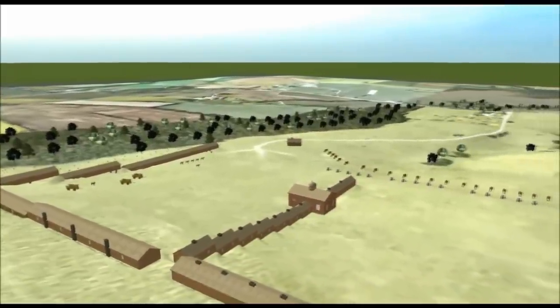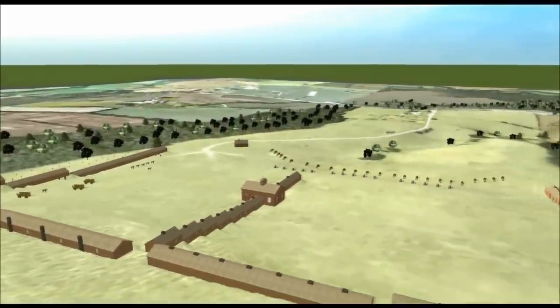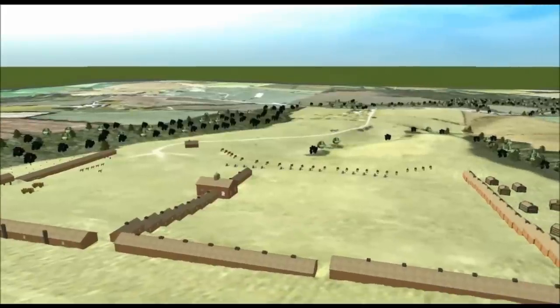Looking out their windows, these officers would have seen the cantonment's five long buildings, stretching from 200 to 450 feet in length, which were ambitious by any standard. The academy, the first of its kind, took center stage, while off in the distance the villages and the fertile fields of New Jersey provided a reminder of what the Continental Army was fighting for.